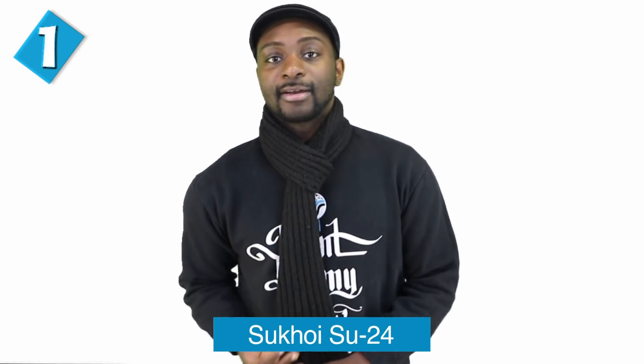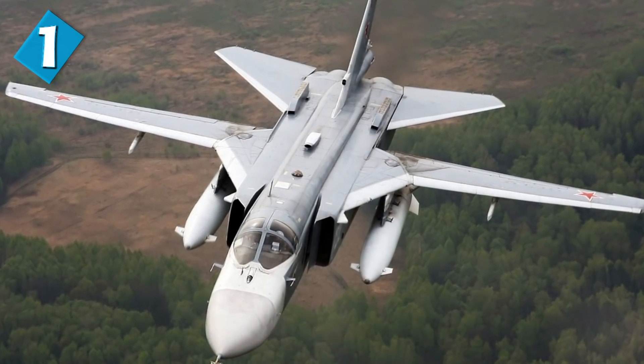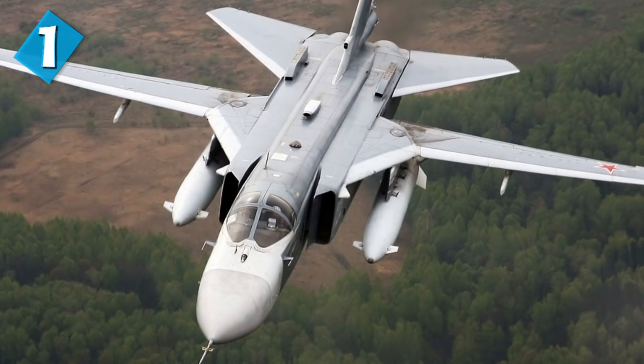And finally at number 1, we have the Sukhoi Su-24. This is a supersonic all-weather attack aircraft developed by the Soviet Union. This variable sweep-wing, twin-engine, side-by-side two-seater carried the USSR's first integrated digital navigation and attack systems. It remains in service with former Soviet air forces and various air forces to which it was exported. It was introduced into service in January of 1974 — another classic aircraft.